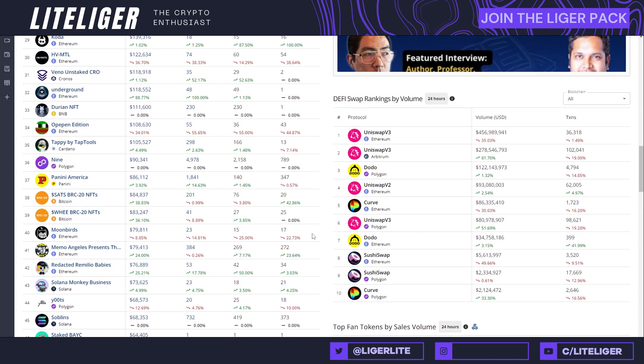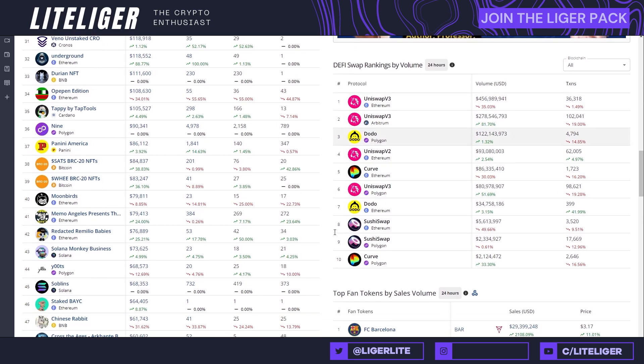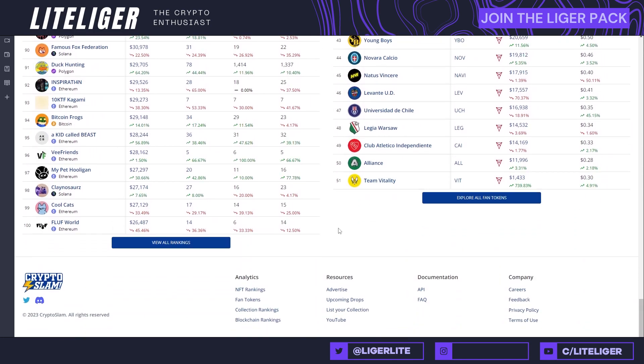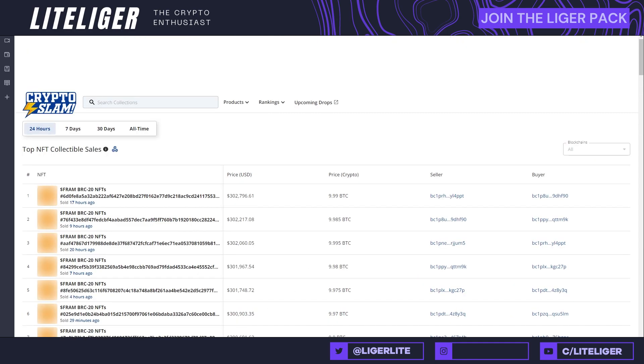They even have fan tokens and DeFi swap rankings listed here, which are not directly linked to NFTs, but it's definitely one of the better sites when it comes to NFT data. Now let's move on to the next item on the list.